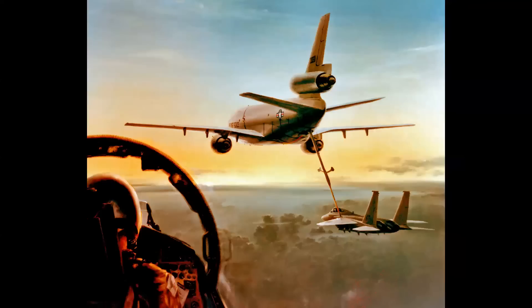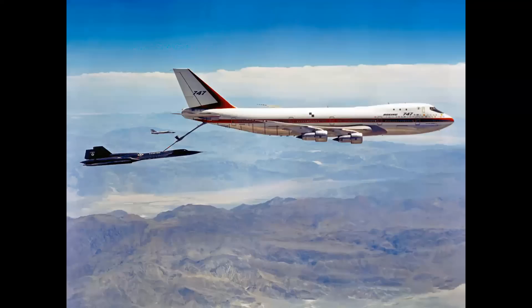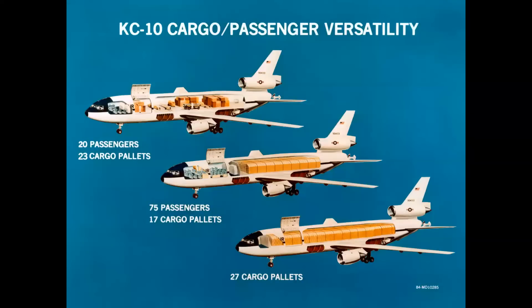It was called the KC-10 Extender. In our renderings we always showed it with company products — here a KC-10 refueling an F-15, and even another KC-10, in a painting by the great George Akamoto. Boeing also proposed the 747 as a tanker, seen with the KC-135 boom and a dry hookup flight test with the SR-71. But the Air Force went with the DC-10 for its accessibility into smaller air bases — a very significant win for the company.